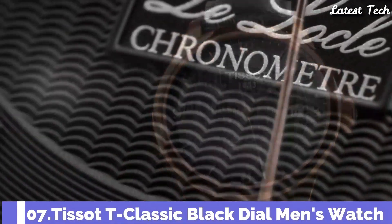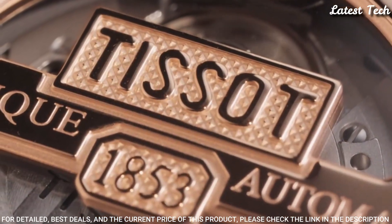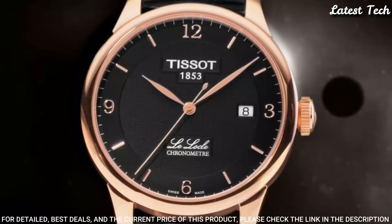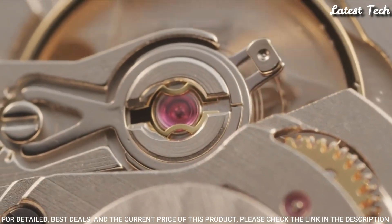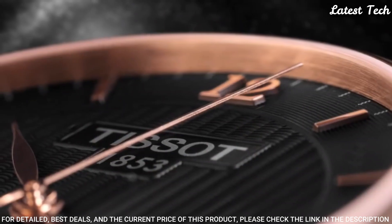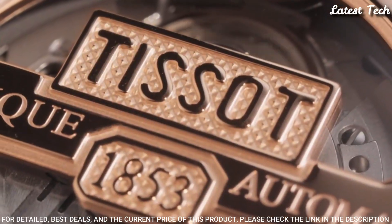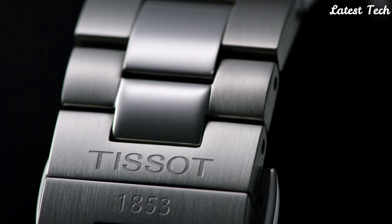Number 7: Tissot T-Classic Black Dial Men's Watch. Rose Gold PVD Stainless Steel Case with a Black Leather Strap, Fixed Rose Gold PVD Bezel, Black Dial with Rose Gold Tone Leaf Style Hands and Roman Numeral Hour Markers. Dial Type: Analog. Automatic Movement, Scratch-Resistant Sapphire Crystal, Case Size 39.3mm, Case Thickness 9.75mm, Bandwidth 19mm, Butterfly Clasp. Water Resistant at 30m. Functions: Date, Hour, Minute, Second. Swiss Made.